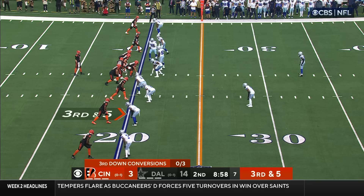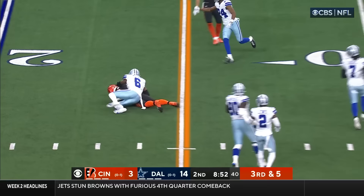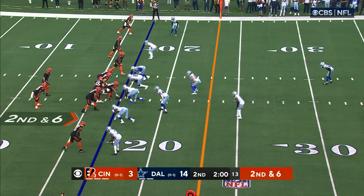First and 10. Chase. Here's the third and five, and Chase has enough for the first in front of Donovan Wilson.